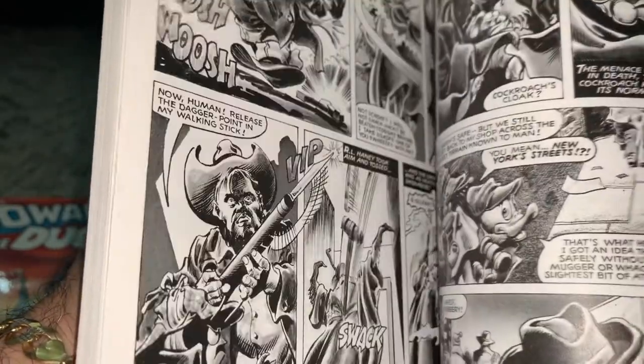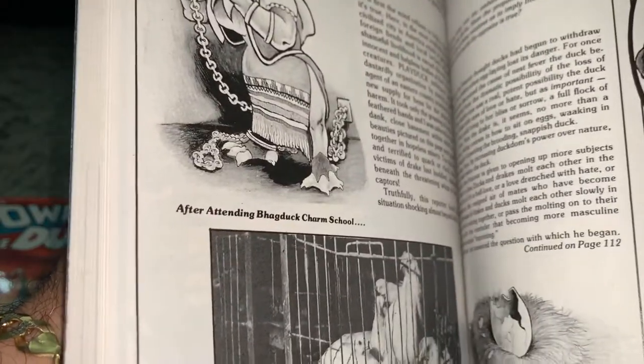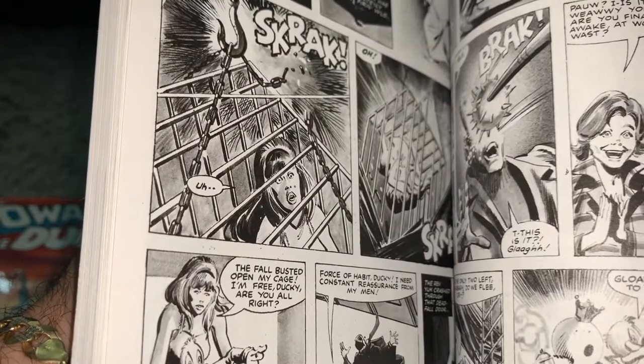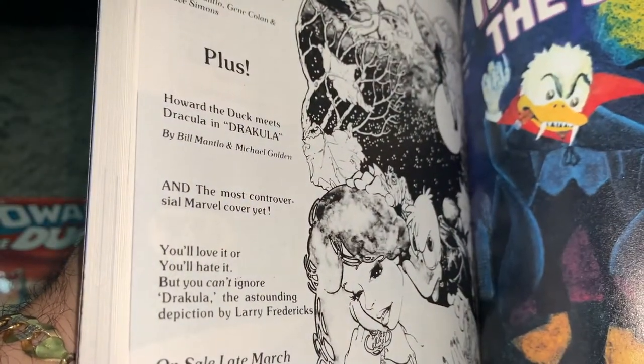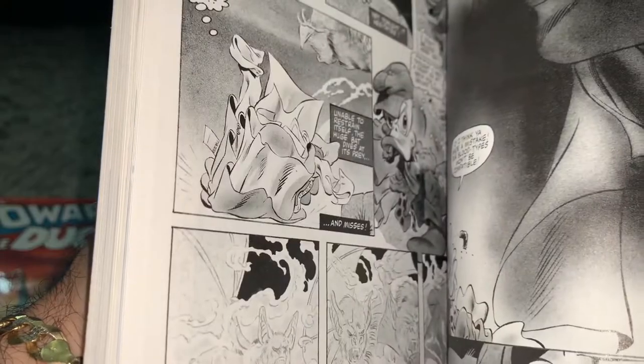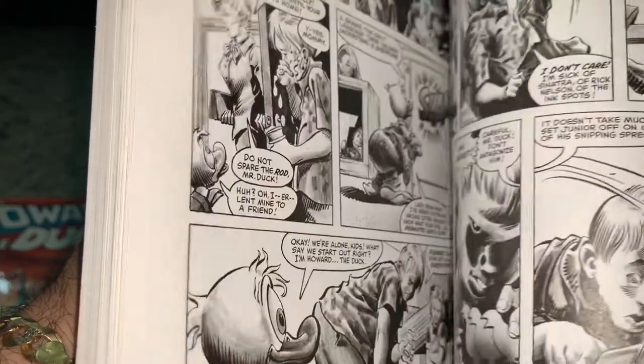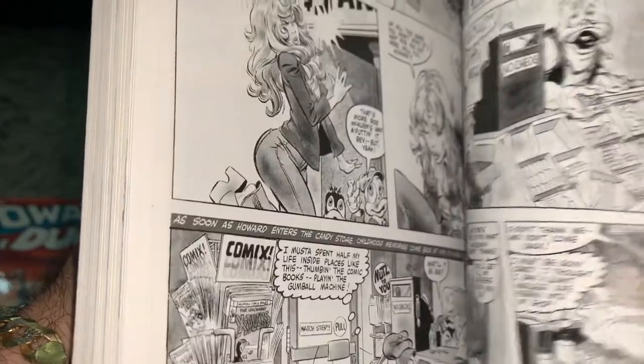I definitely want to reread all these again. If you guys want to see my Howard the Duck single issues — the whole run — just go back through my videos. I have a video there with all of them posted a few years back.